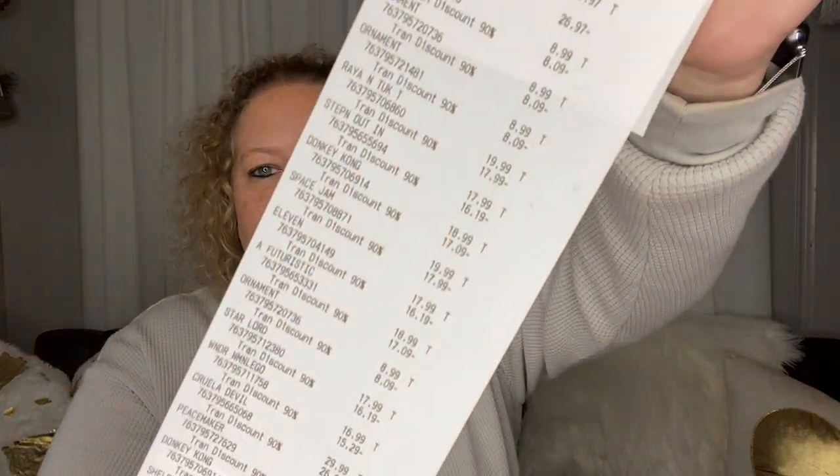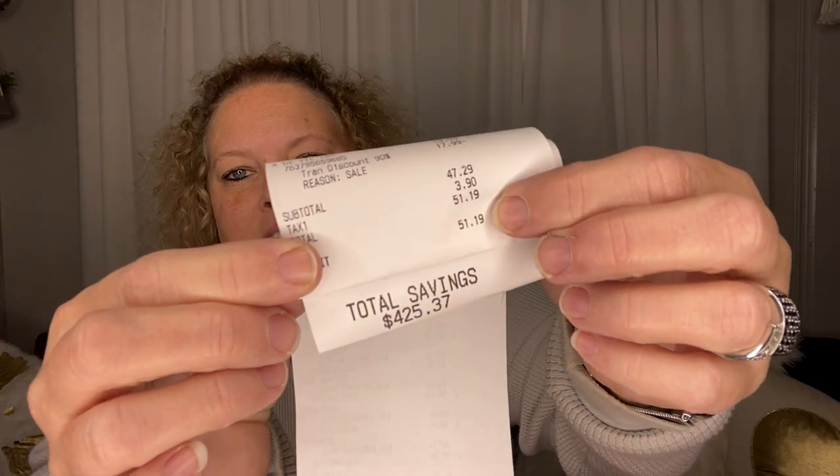I spent $51.19 and let me manipulate this receipt so I can show y'all all the goodness. Here is my receipt — $425.37 is what I saved. I spent $51.19. Amazing! I was super excited.